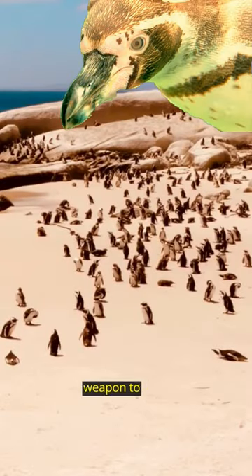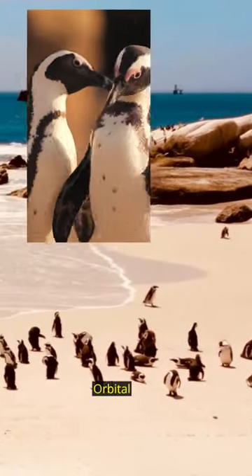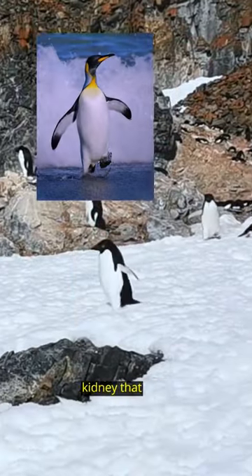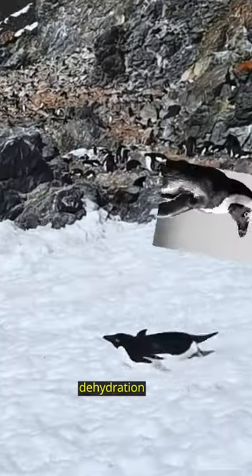Did you know that penguins have a secret weapon to survive in salty seas? It's called the superorbital gland, and it's located above their eyes. This gland acts like a supercharged kidney that removes excess salt from their bloodstream, so they can avoid dehydration and keep on swimming.